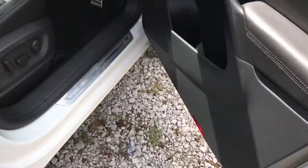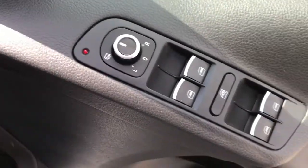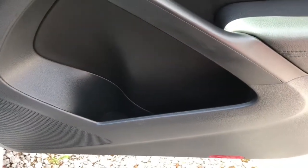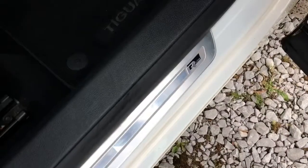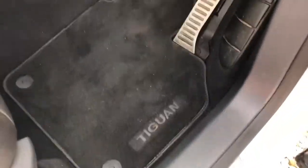On the driver's door, it has heated electric wing mirror adjustment, four electric window controls, unlocking and locking, and a storage compartment at the bottom. On the door sill it does have the R-Line badge, with Tiguan floor mats.